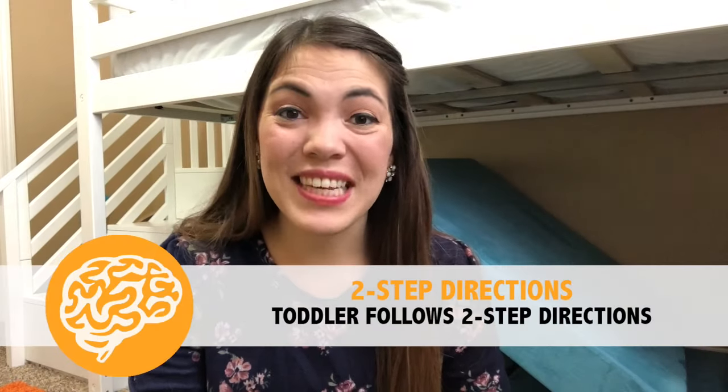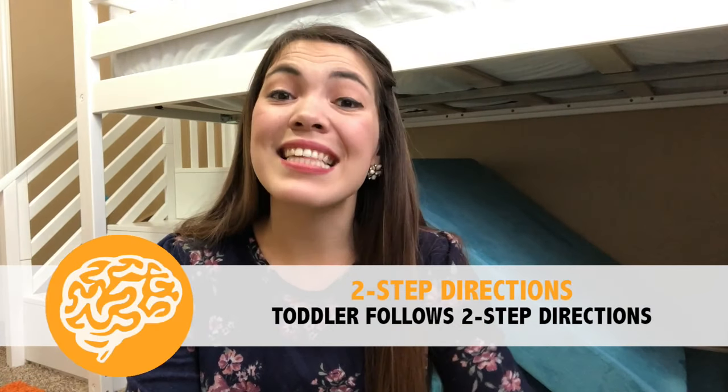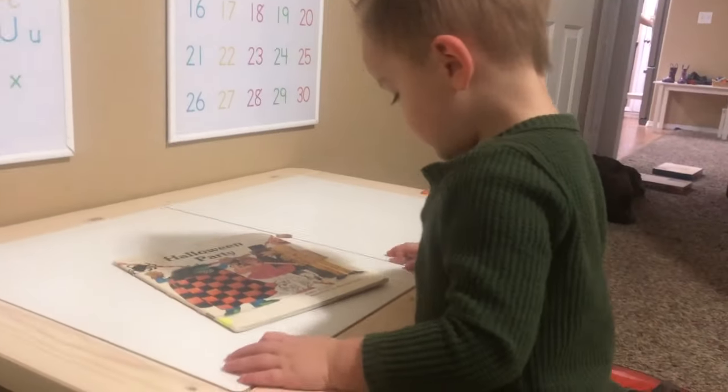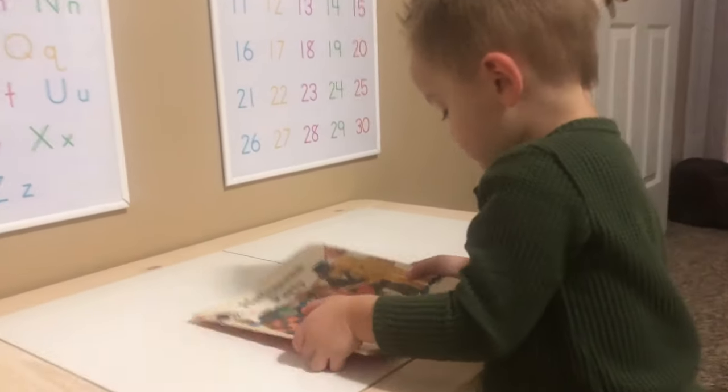The next cognitive skill for your 24-month-old is that your toddler is able to follow two-step directions — a set of directions requiring them to do two things. This might be 'push your chair in and put your plate in the sink,' or 'put your cards away and come sit down for dinner.' Try to keep your directions minimal and clear so your toddler can decipher exactly what you want. For example: 'Pick up your book and put it on the shelf,' or 'pick up your cup and put it in the sink.'